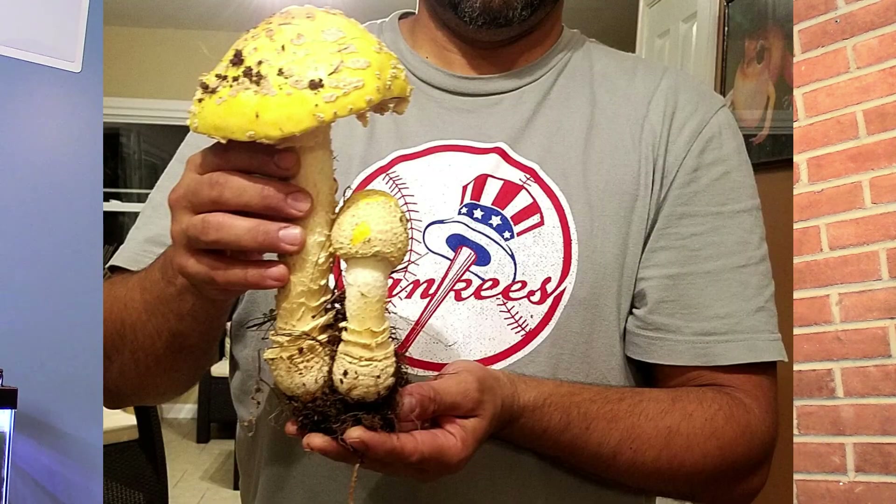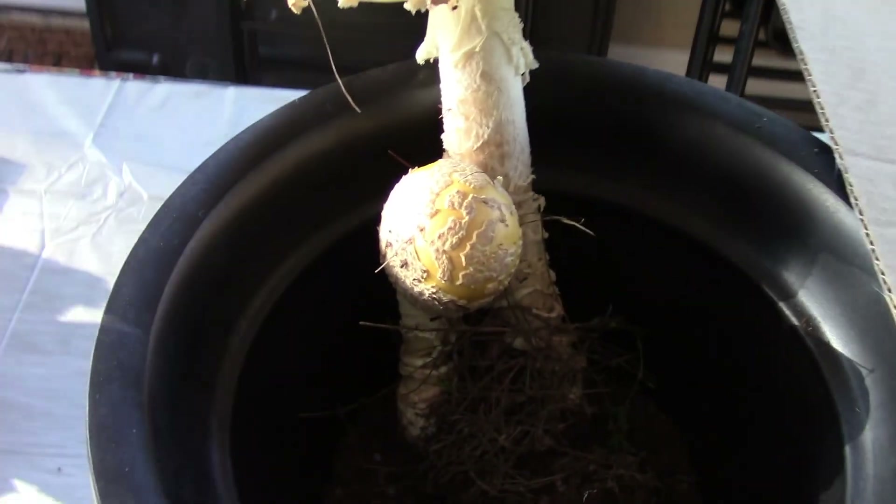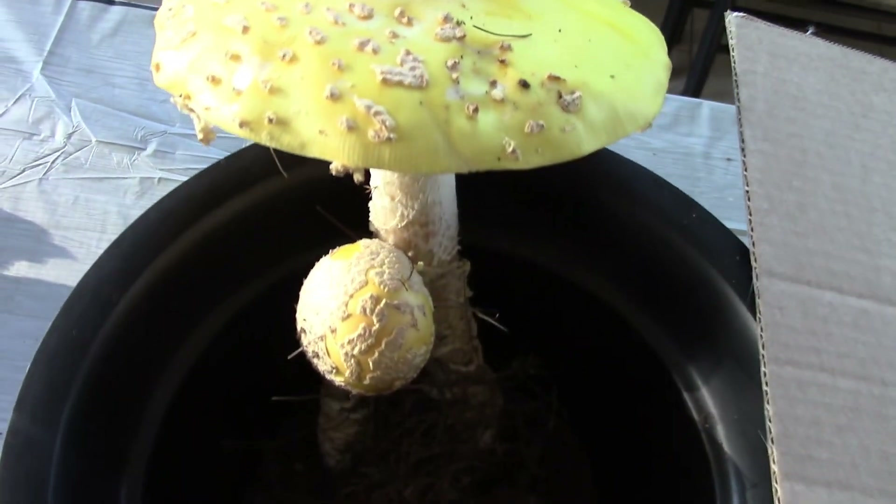When you see it in the field it can be very small, or they can be very, very big like this one here. This is as big as probably 12 to 15 inches. They are very common in the eastern part of the United States, and this is our late summer or fall mushroom.